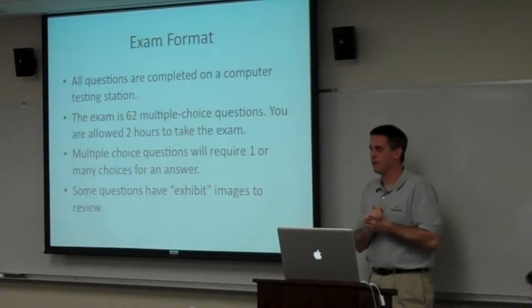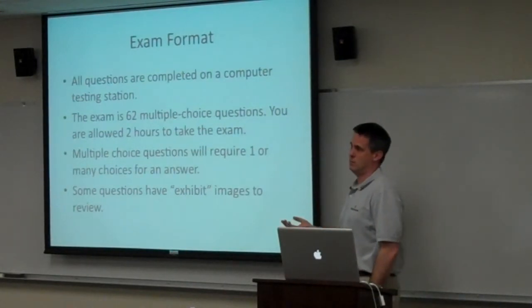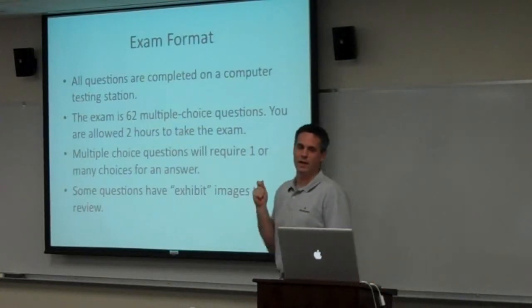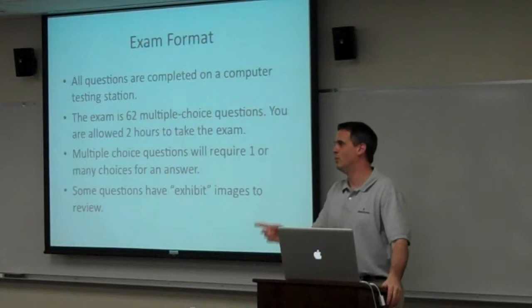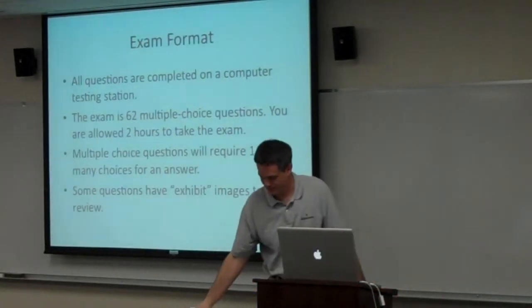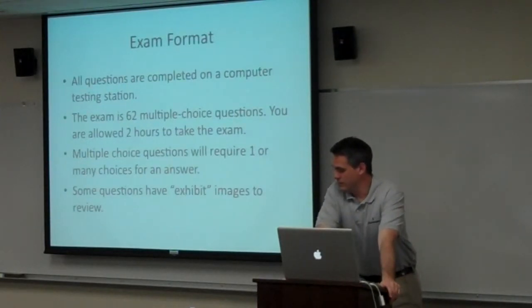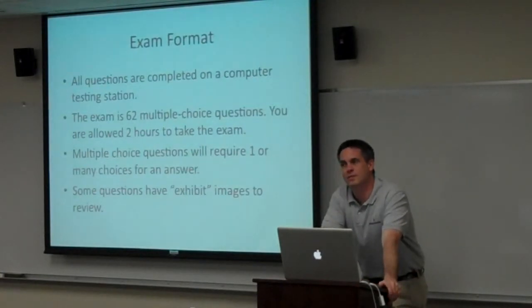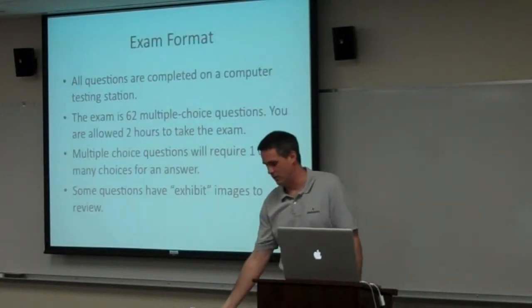The format of the test: you're going to sit in front of a computer and it will spit out questions one after another. The questions are multiple choice, but when I was in school I used to think 'sweet, I'm a good guesser.' The problem is these multiple choice questions almost always require multiple answers. You can't rest on the idea that one option will look right. A common question might be something like: FileMaker allows five failed login attempts before halting the re-login process — what are two ways this behavior can be altered? They give you four options and you choose two. Some answers are just one word off from each other, which really shakes out who knows the correct answer.